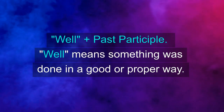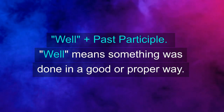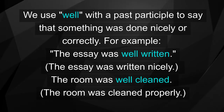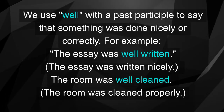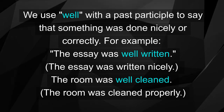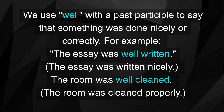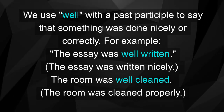Well plus past participle. Well means something was done in a good or proper way. We use well with a past participle to say that something was done nicely or correctly. For example, the essay was well written — the essay was written nicely. The room was well cleaned — the room was cleaned properly.